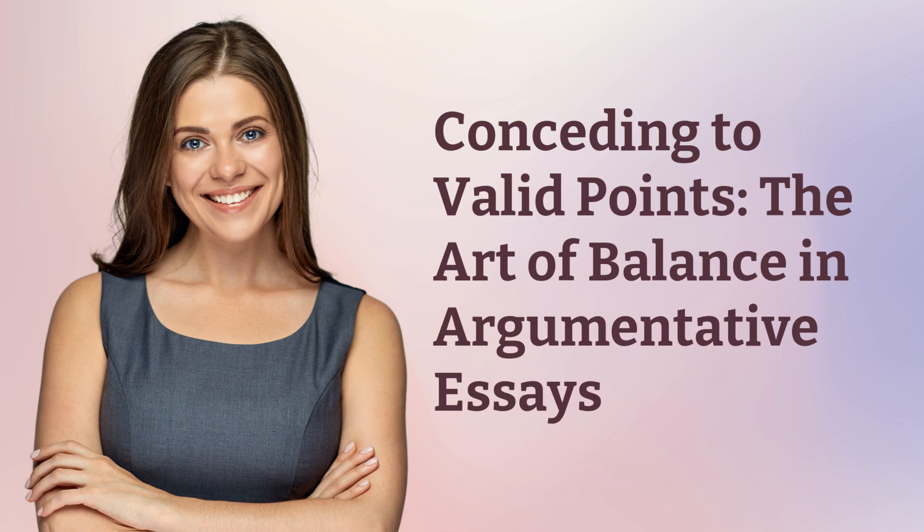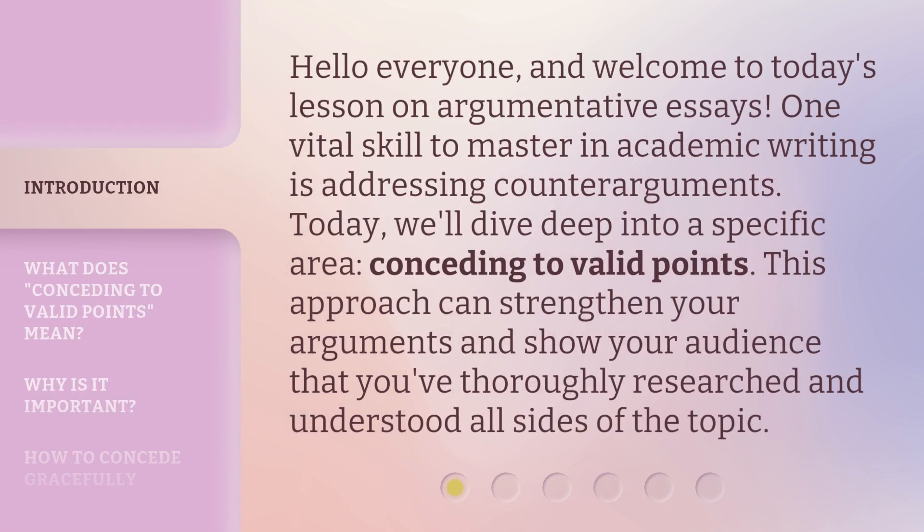Conceding to Valid Points: The Art of Balance in Argumentative Essays. Hello everyone, and welcome to today's lesson on argumentative essays. One vital skill to master in academic writing is addressing counter-arguments. Today, we'll dive deep into a specific area: conceding to valid points. This approach can strengthen your arguments and show your audience that you've thoroughly researched and understood all sides of the topic.